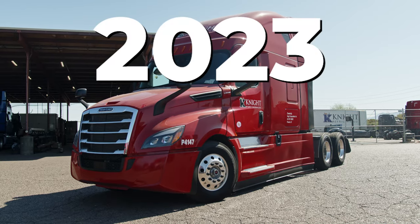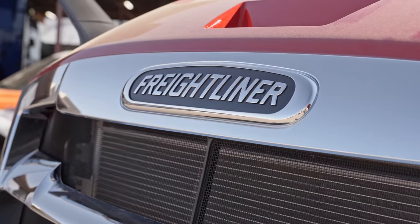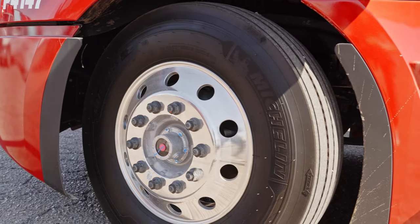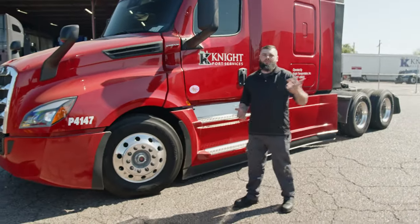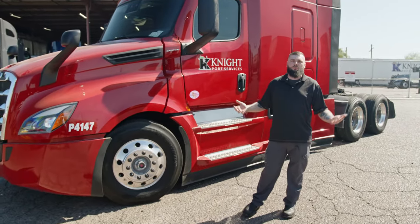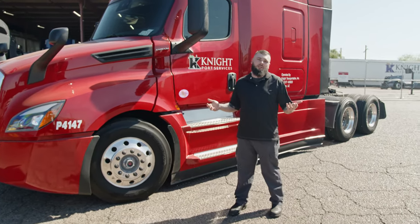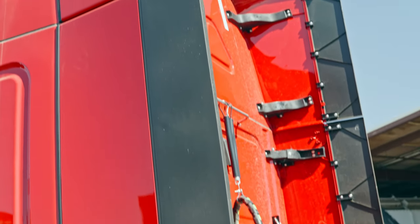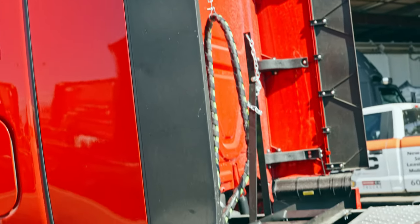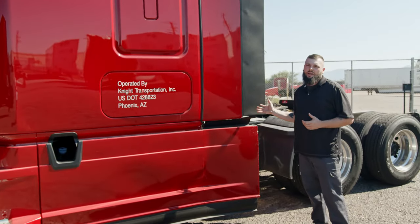Today we're going to be looking at the new 2023 Freightliner Cascadia. Some of the awesome things to point out about the new Freightliner Cascadia — they do have an upgraded aerodynamics package. This is going to help with your overall fuel consumption. If you're a company owner, you own multiple trucks, or even thinking about becoming an owner operator, this is going to play into big time with your overall cost factor of having the truck. They have also extended the cab extenders on the 2023 model year, which helps provide an increased aerodynamic aspect as well.